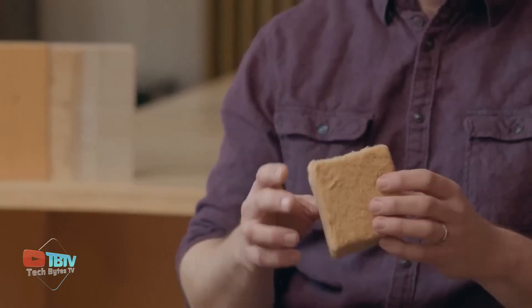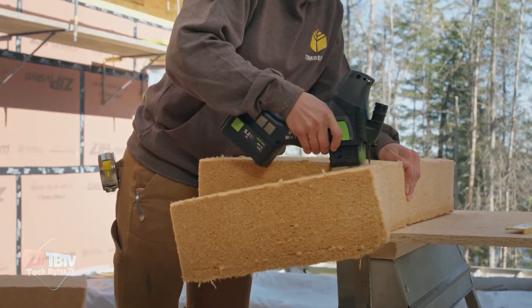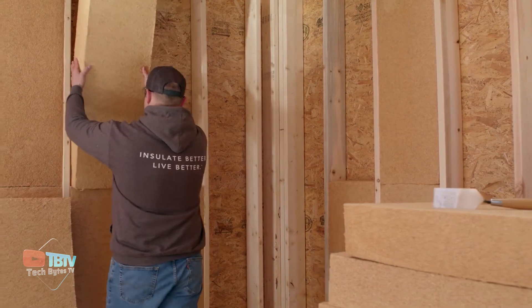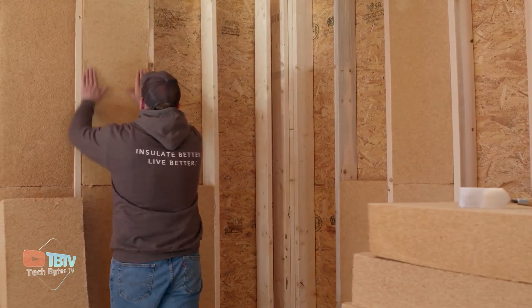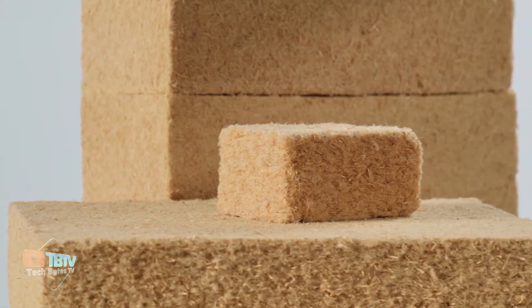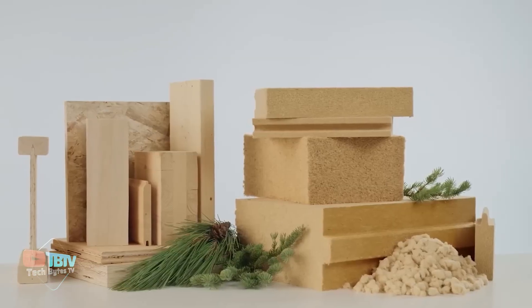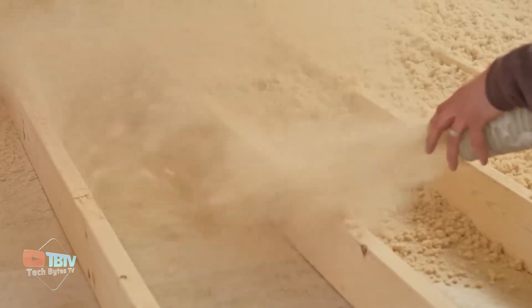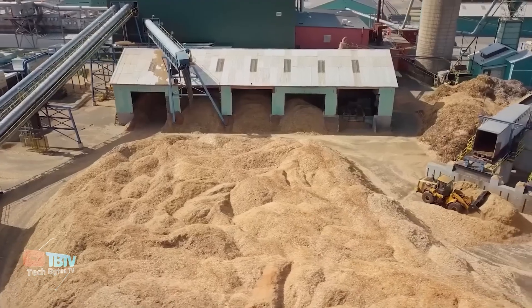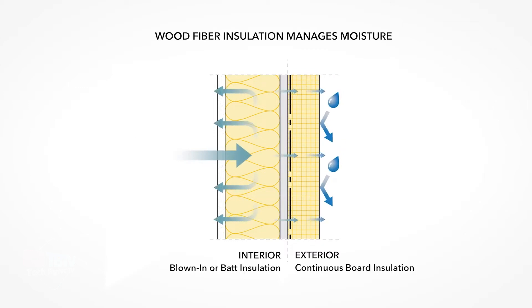We all seek architectural designs that combine health and efficiency — homes that challenge the elements, reduce energy costs, and ensure the safety of our loved ones. Timber HP wood fiber insulation provides sustainable and economic building materials used for above-ground insulation. Manufactured from wood chips and waste, these products are an environmentally friendly choice that supports sustainable forest management.